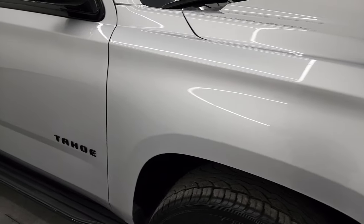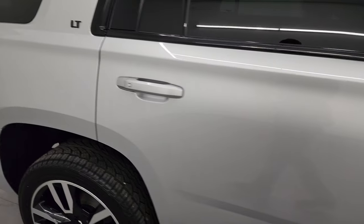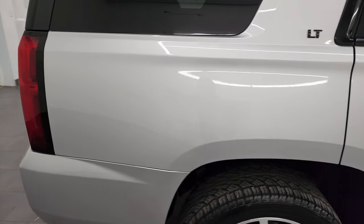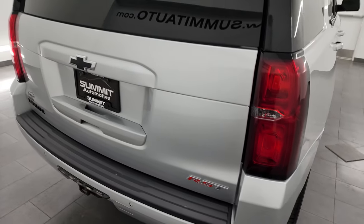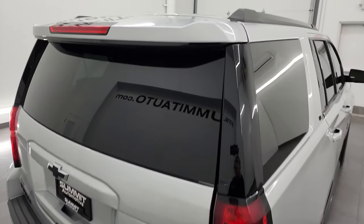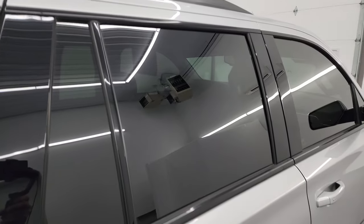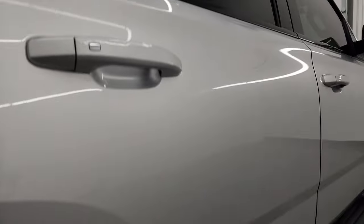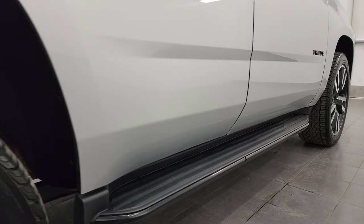As you go down this side of the 2020 Chevy Tahoe, take note of how clean the body is, how reflective and mirror-like that paint is. I take these HD videos so if you're far away or just cannot make the trip down but you're still interested in purchasing the vehicle, you can see the vehicle, hear the vehicle, and have confidence in what you're looking at before you even get here — so there are absolutely no surprises. You can make a smart and informed buying decision from wherever you're at.